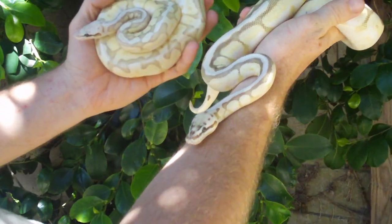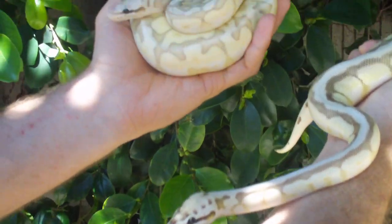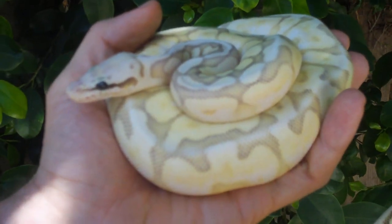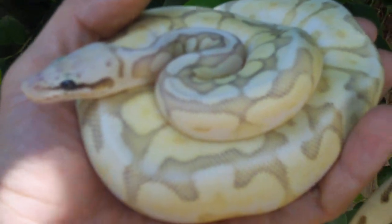I've got a quick snapshot here of some beautiful ball pythons we have. This is a killer butter bee — that's a super pastel butter spider. She's a beautiful girl. You can see she has real pretty green eyes and just a washed out pattern.